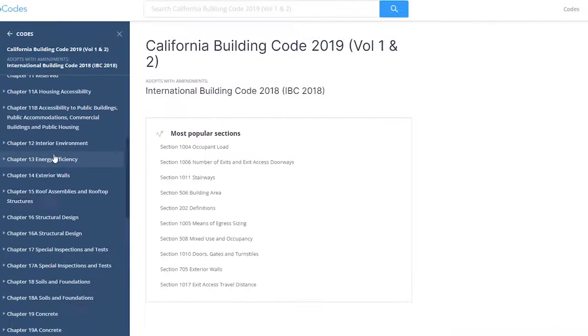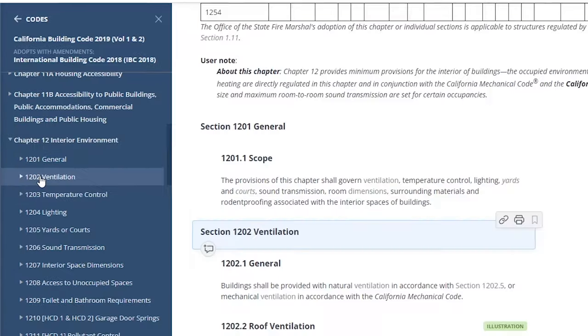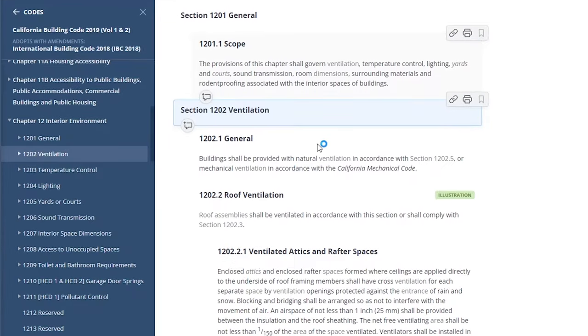I'm looking for the chapter on interior environments, which happens to be chapter 12. And we can see right here that section 1202 is the section for ventilation. I won't bore you with all the details, but what this basically says is that anywhere you have a fully enclosed attic,